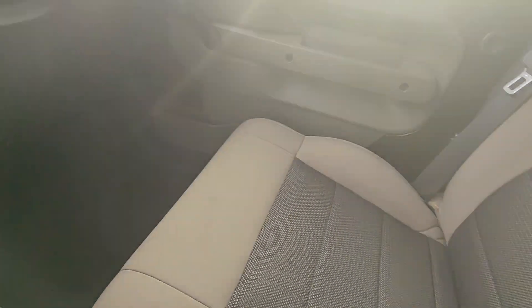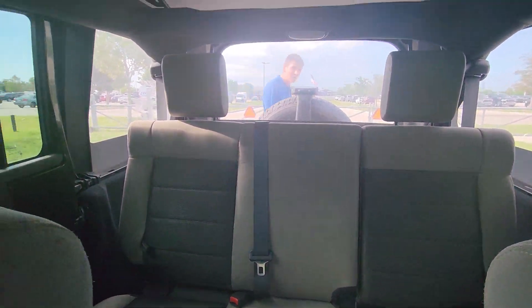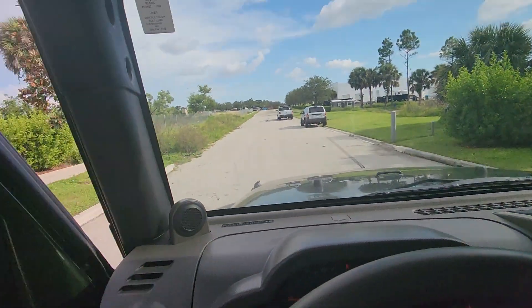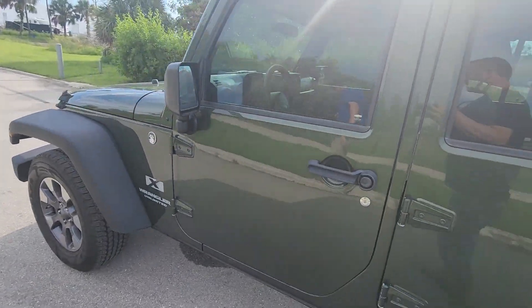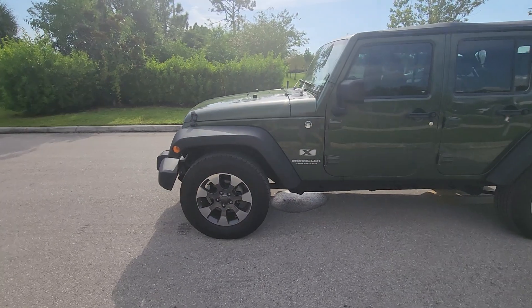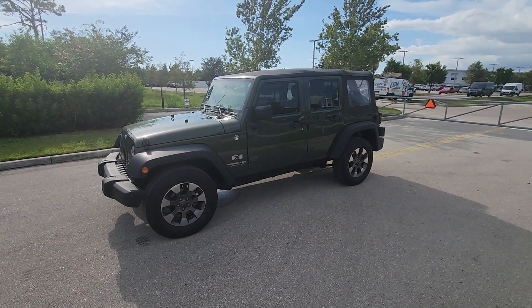Look at that. Look at this interior. Guys, I'm telling you, it's a brand new 2008 Jeep Wrangler. Might as well be, right? If you have any questions, please give us a call: 239-673-9469. And as always, have a wicked good day.